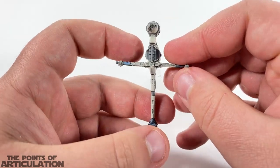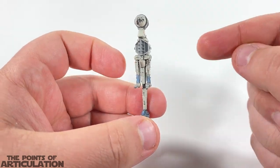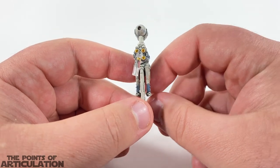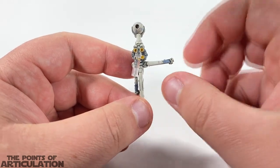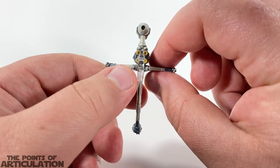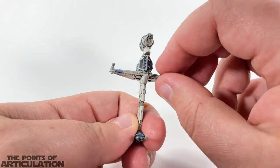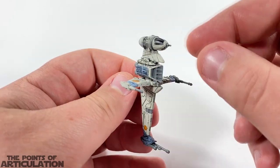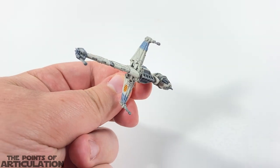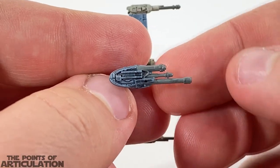Besides those two moving parts, we do have wings that go up and down with a little hinge. You can see how it is pretty flat, and then it can go up to about that tall. Remember, you don't want to force any of these because they are very fragile. All in all, a very nice ship — beautifully done with some awesome moving parts, so you can get some cool poses on the shelf.